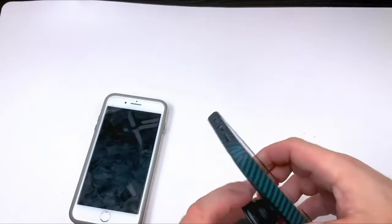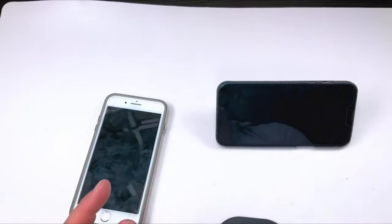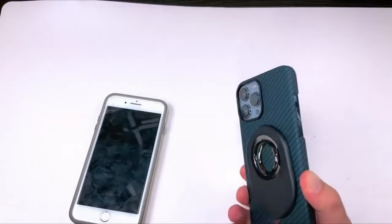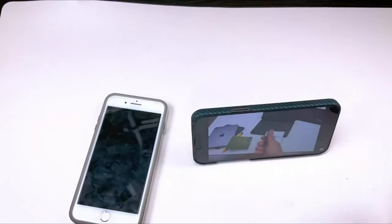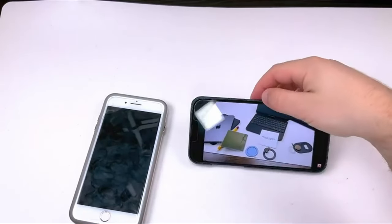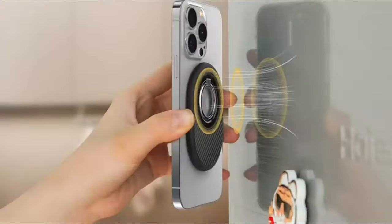Versatility is key with this grip, featuring 360-degree rotation and 125-degree tilt for customizable viewing angles. Whether watching TikToks in portrait mode or videos in landscape, it adapts to every situation. Plus, the grip is designed for one-handed operation, perfect for multitaskers sipping coffee while scrolling through their feeds.